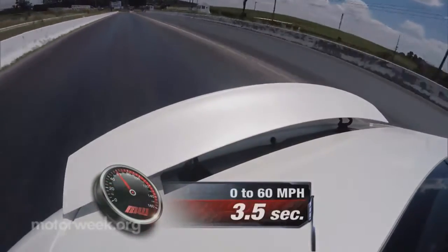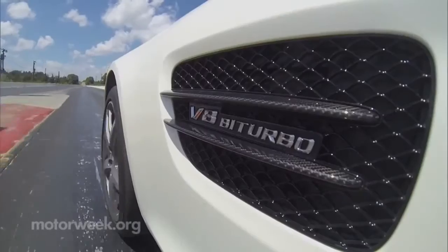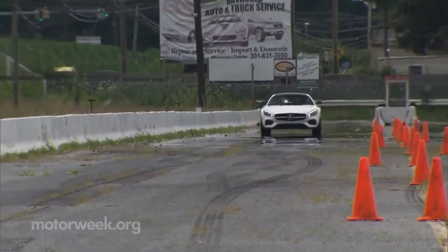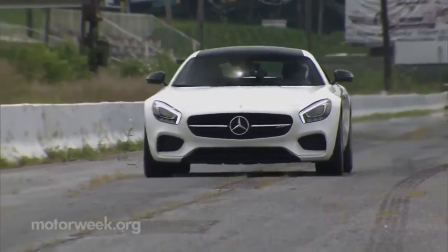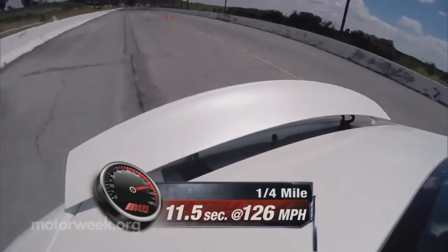Launch mode is easy and reliable — the turbos wind up instantly, tires hook up just as quickly, and off you go smoothly but in a real hurry. Shifts are typical AMG DCT: brutal. You get snapped and pulled to the end of the quarter mile in 11.5 seconds with a speedometer needle pointing at 126 miles per hour.